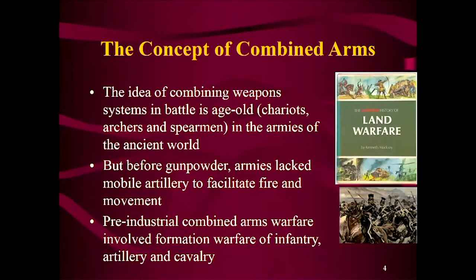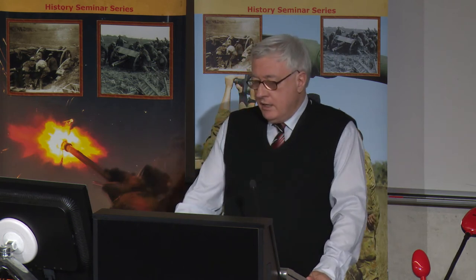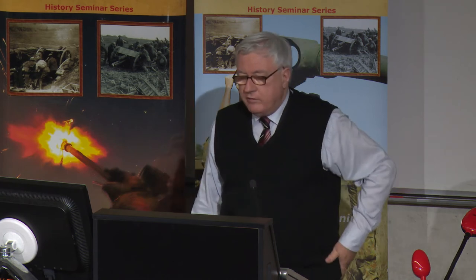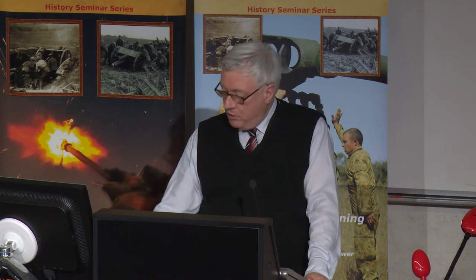Defining combined arms. The concept is an old one — you only have to look at ancient warfare to realize that generals wanted to put their chariots, archers, and spearmen into some kind of coordination for maximum effect from their weapon systems. But before gunpowder, you didn't have that vital shock element in terms of firepower and mobile artillery to facilitate fire and movement, which is really the key. Pre-industrial combined arms warfare really involved formation warfare of infantry, artillery, and cavalry, but that did not really emerge until the 17th century, when artillery became wheeled and mobile enough to be used.